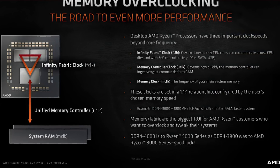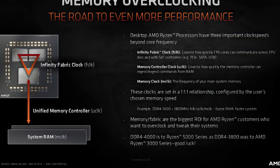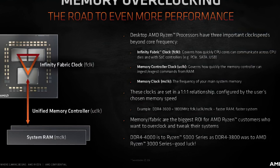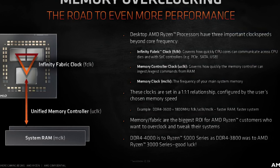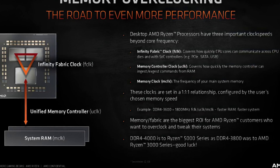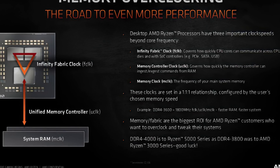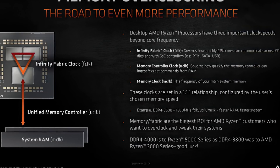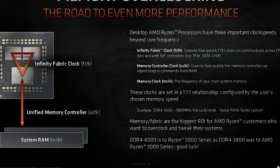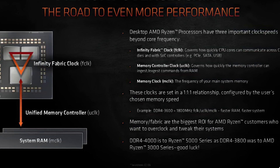Recently a slide was leaked by Technopat, which shows some really interesting and promising information about Ryzen 4000 DDR4 memory overclocking. Looking at this slide, it has a lot of interesting information on the F-Clock, U-Clock, and M-Clock. But what I really want to focus on is at the very bottom where it states: "DDR4 4000 is to Ryzen 5000 series as DDR4 3800 was to AMD Ryzen 3000 series."